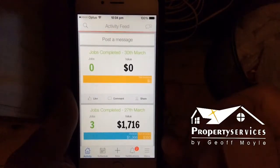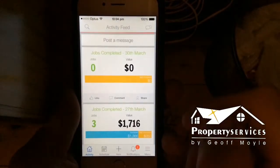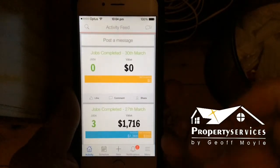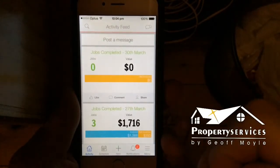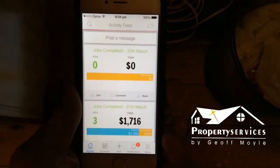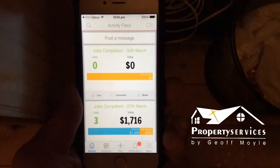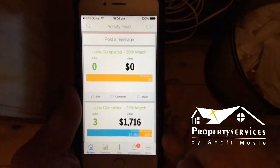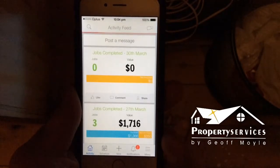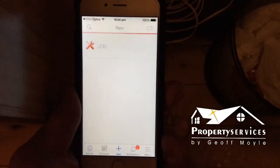At Jeff Moore Property Services we understand that using the latest technology is very valuable in not just keeping our business running smoothly but also for keeping our clients up to date with latest invoices, receipts, and quotes. I just want to quickly show you an app that we use called Service Mate, which synchronizes to our accounting package QuickBooks Online.